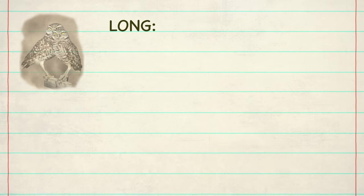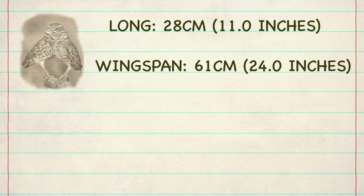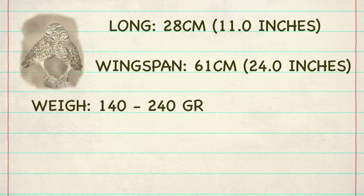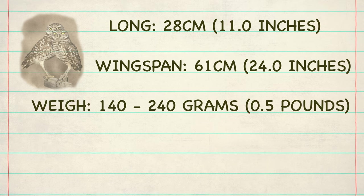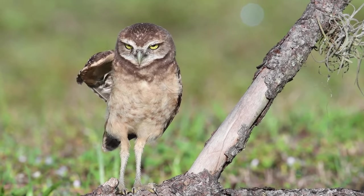Standing at 28 centimeters, or 11 inches long, the burrowing owl also has a wingspan of 61 centimeters, or 24 inches long. These small but fierce creatures only weigh about 140 to 240 grams, which is just around a half a pound. What they lack in size, they make up with speed and cunningness.